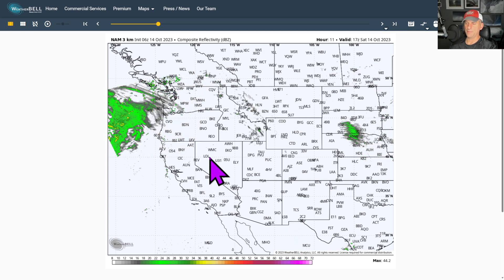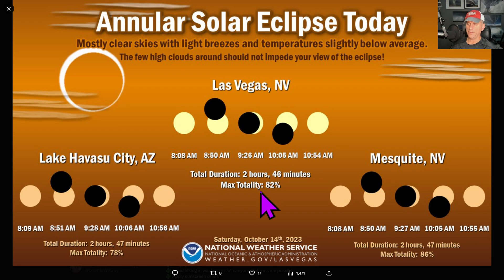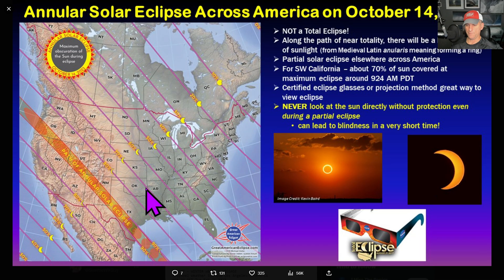The next eclipse doesn't happen until April 8th of next year, and that's totality across some of the central portions — it will be a partial eclipse across much of the West Coast. Looking at Las Vegas, you can see the total duration of the eclipse is two hours and 46 minutes, with a max of 82% totality. You're going to notice that when the moon blocks out a lot of that sunshine, and there should be some really nice viewing across portions of Southern Nevada.